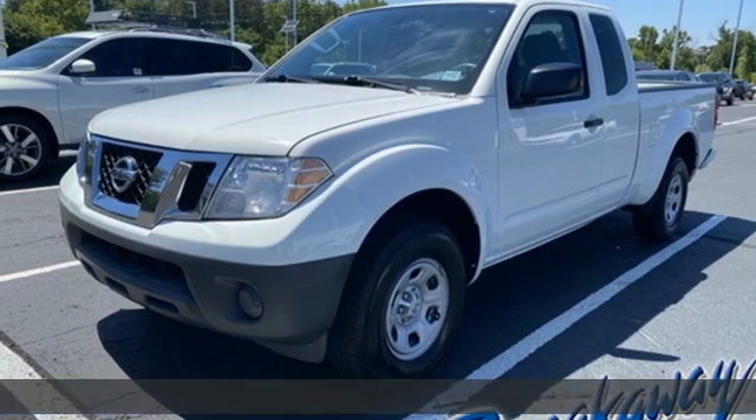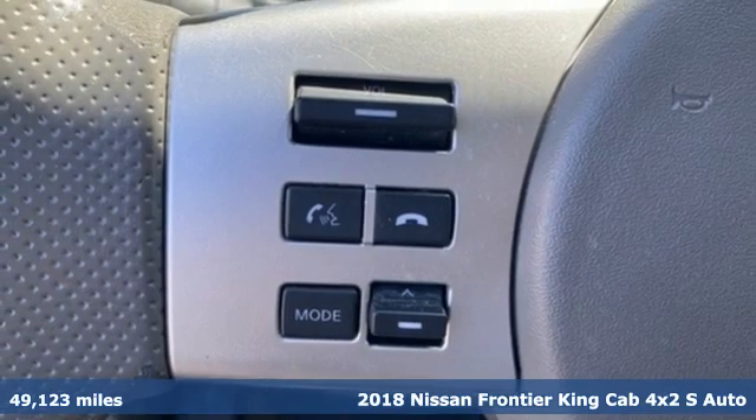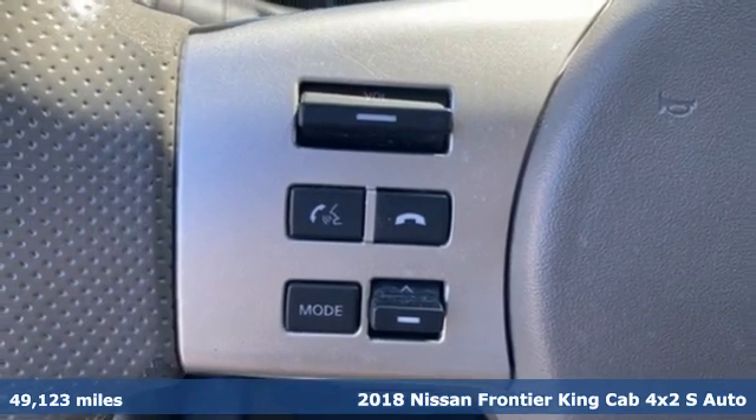Here's a 2018 Nissan Frontier. Tough, rugged, comfortable. Plus, it offers an exciting list of features.